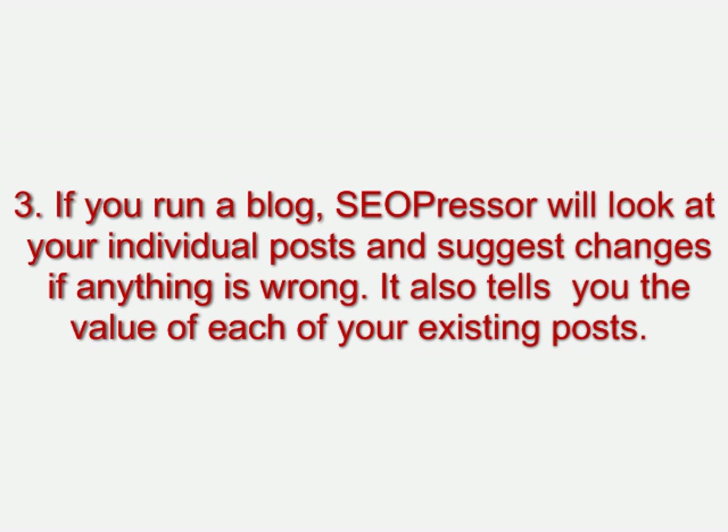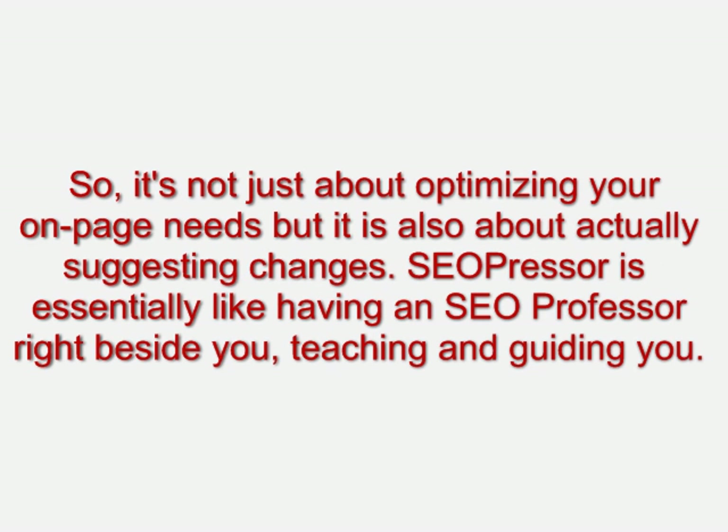Number three, if you run a blog, SEO Presser will look at your individual posts and suggest changes if anything is wrong. It also tells you the value of each of your existing posts. So it's not just about optimizing your on-page needs, but it's also about actually suggesting changes.